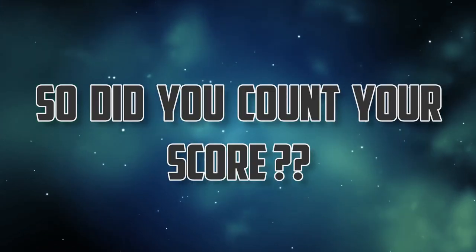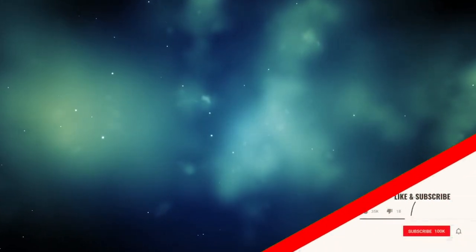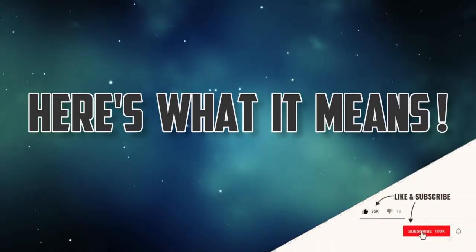So, did you count up your score? Here's what your score means.